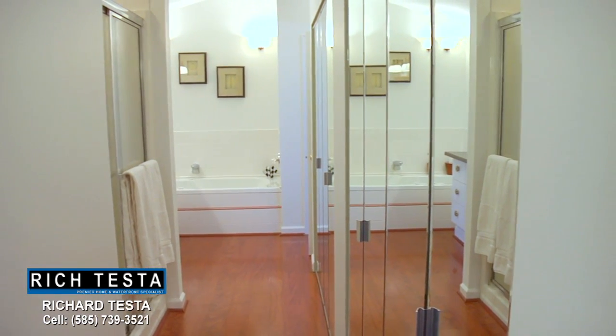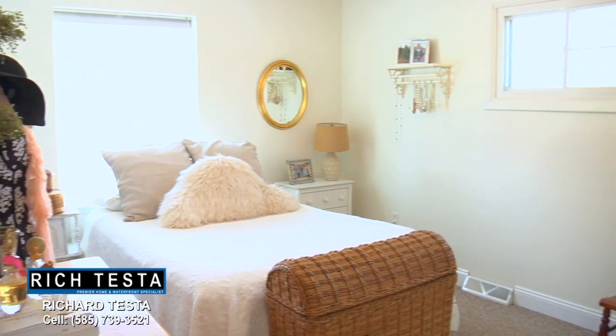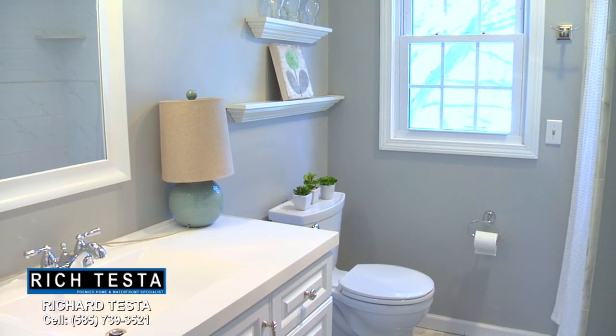The upstairs also features three spacious bedrooms and a full bathroom.